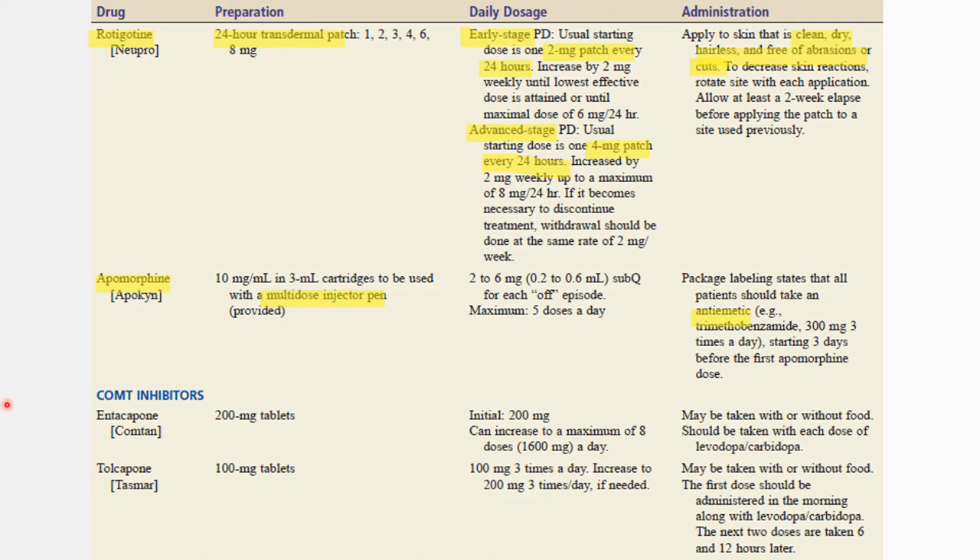For COMT inhibitors, entacapone is available in 200mg tablets and can be given with or without food. Another COMT inhibitor is tolcapone, available in 100mg tablets, which can also be given with or without food.